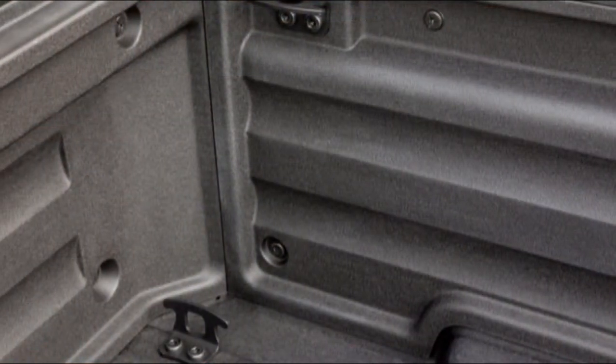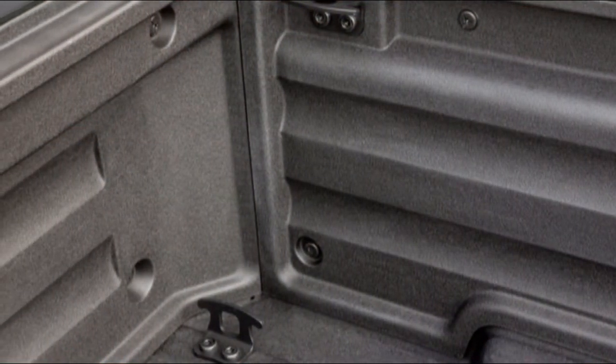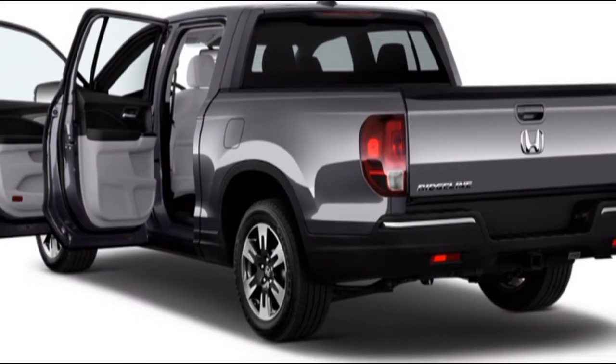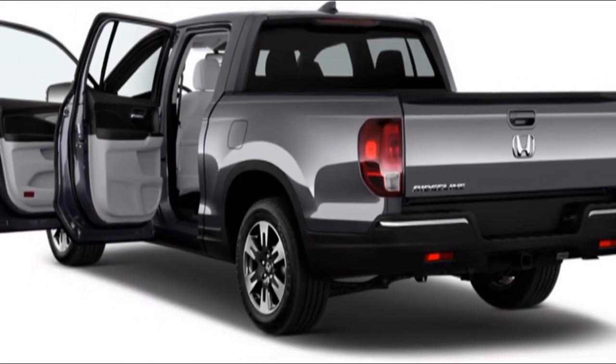Notwithstanding the safety hardware, the Ridgeline offers great outward vision, due for the most part to a low rear end and an extensive rear window. Trucks aren't regularly crash tested, yet the Ridgeline has been.